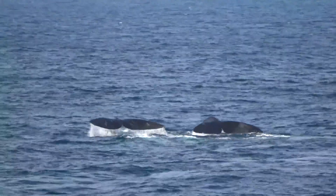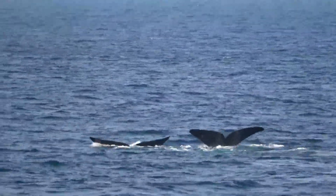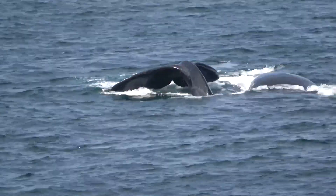Adults are believed to be able to live at least 70 years. Their current threats include things like entanglement in fishing gear, vessel strikes, and ocean noise.